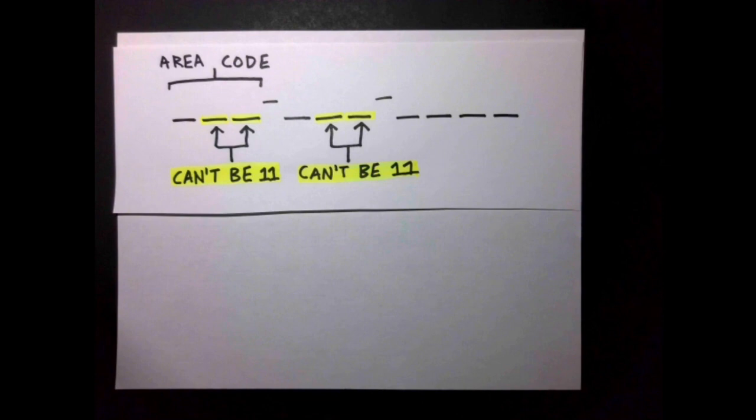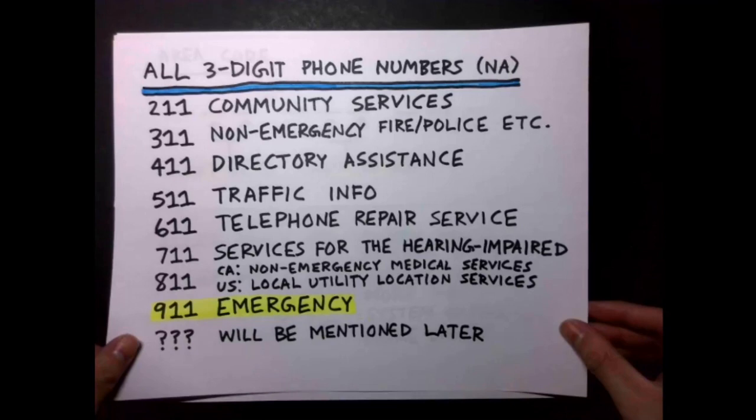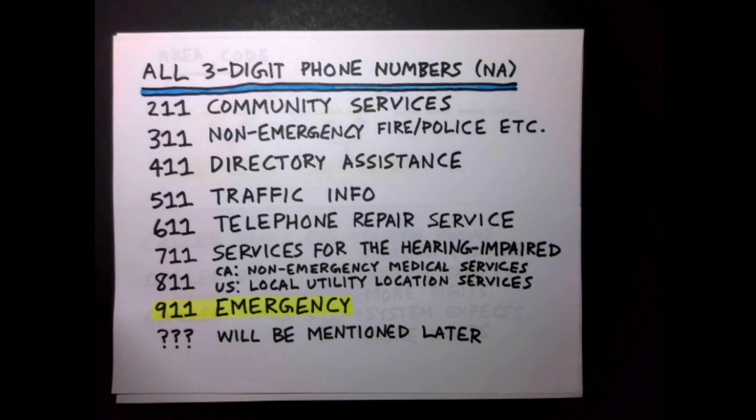Thus, when dialing into a system, the system checks if the 2nd and 3rd digits dialed were both 1, and if so, understands that a 3-digit phone number has been dialed and connects the call; if not, it waits for more digits. These 3-digit numbers are typically assigned to certain lines deemed worthy of being easy to call, with numbers easy to remember.